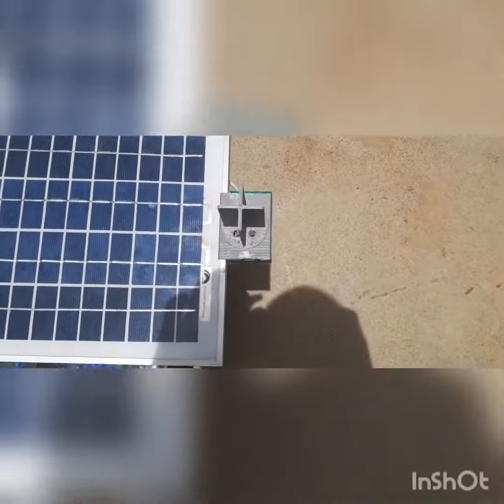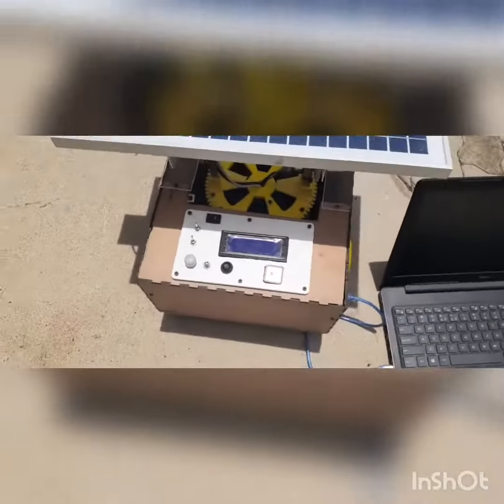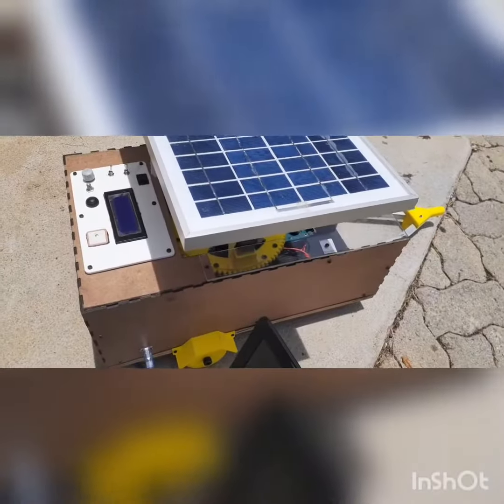The main challenge with a PV panel is to maximize the sun rays captured upon the surface of the panel, which in turn maximizes the electrical power produced. The main purpose of this project is to design an automated solar tracking system to be incorporated for maximum power generation.